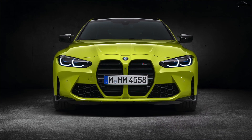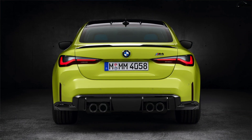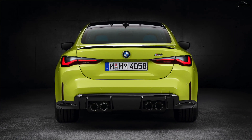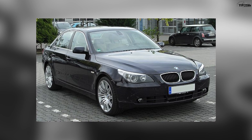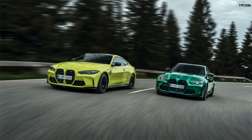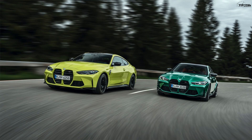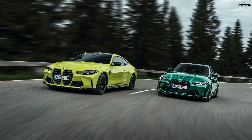Look past the big grille and look at the rest of the car — I think you'll find it's actually a pretty attractive vehicle. Remember Chris Bangle? He made some designs that made everyone upset, but the five series Bangle design I think is the best-looking five series ever. Who knows, maybe 10 or 15 years down the road we'll look back at the G80 and G82 and think those were actually pretty interesting.